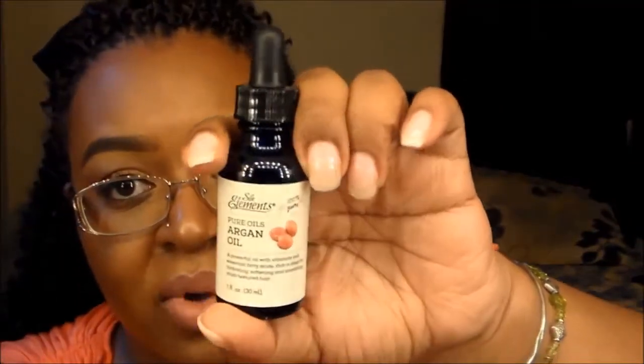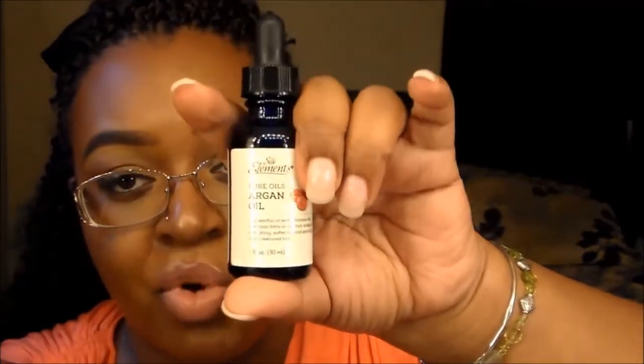I also picked up the Pure Oils Argan Oil, which I use in my hair for my repair routine. When I wash my hair I normally drop this into conditioner and it works well for me right now.